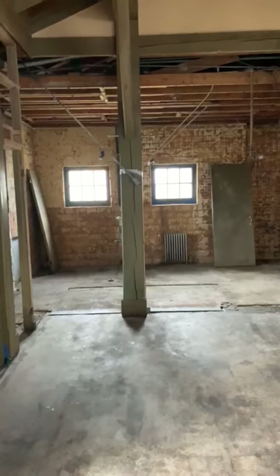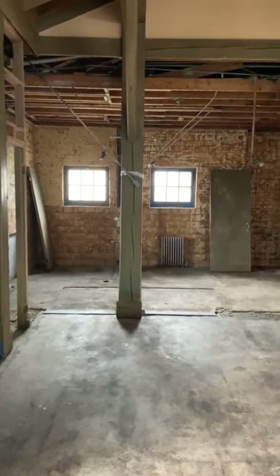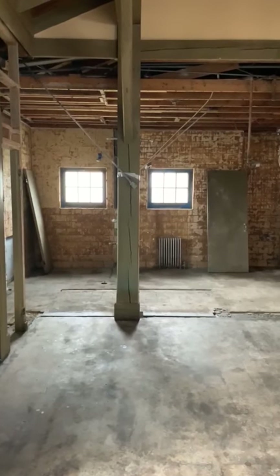There's the future home of the restrooms. It hasn't looked like that since probably mid-1949 when it was under construction. We look forward to seeing everyone this summer.